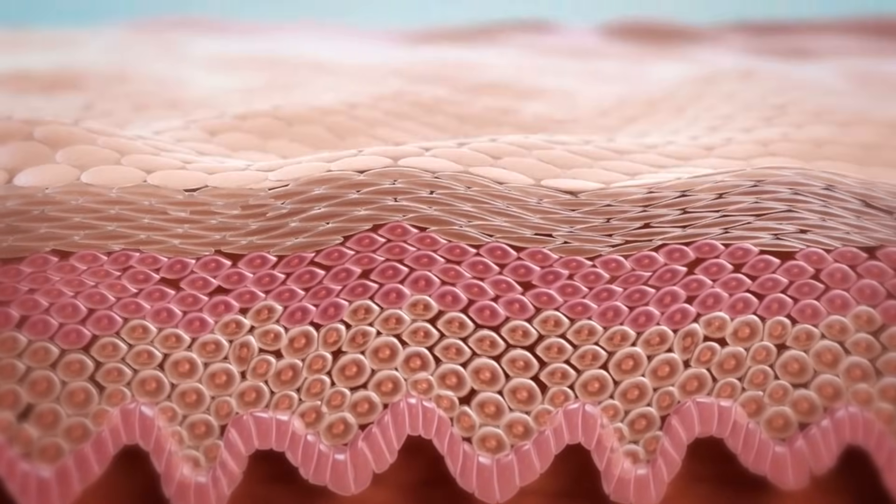Tretinoin. If you're considering using tretinoin to improve your skin — whether it's to fight acne, scarring, wrinkles, photoaging, or overall anti-aging — you may be feeling a little overwhelmed. And that's okay because this video is here to reassure you that you can get the results you're looking for. It may take a little time, but these five tips are going to get you smooth sailing with this product and help you avoid a lot of mistakes down the road.